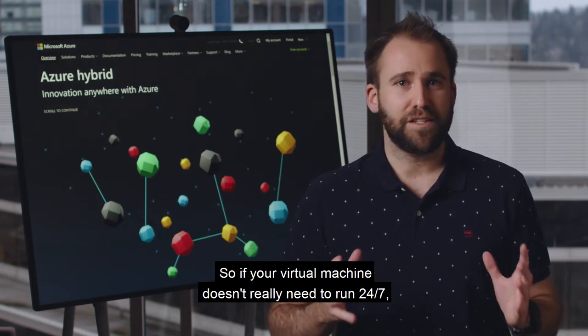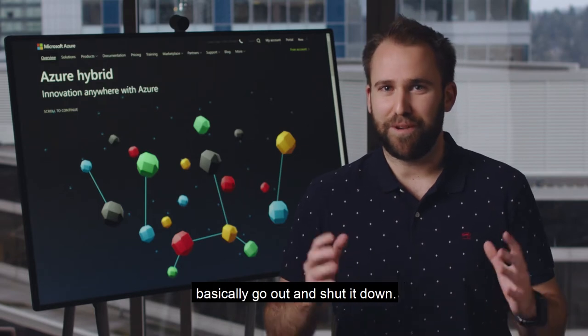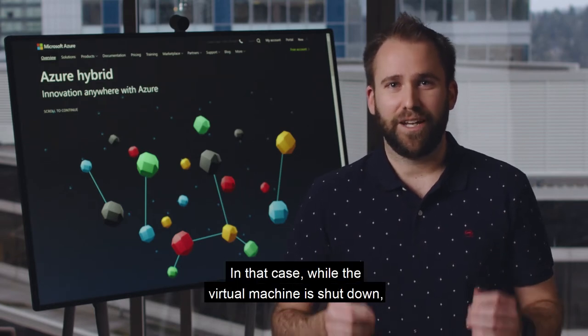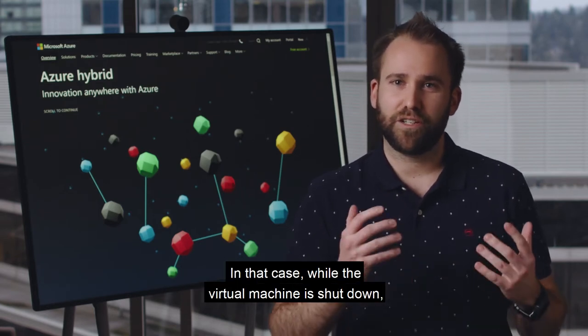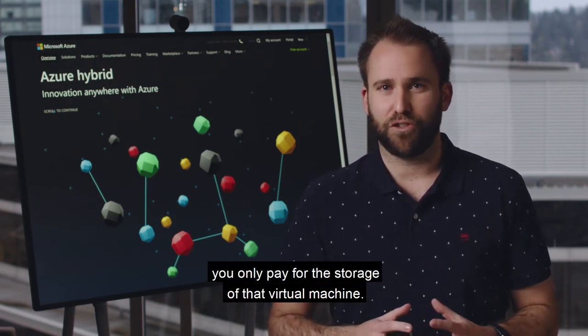If your virtual machine doesn't need to run 24/7, one of the best things you can do is basically shut it down. In that case, while the virtual machine is shut down, you don't pay for it — you only pay for the storage of that virtual machine.